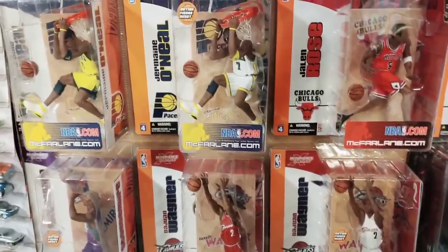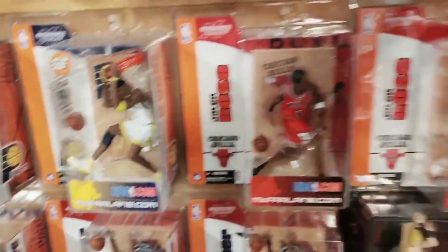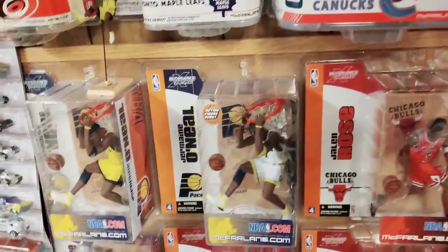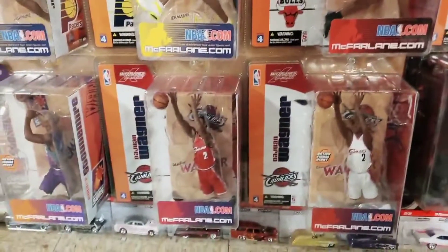At the bottom of this display is NBA Series 4. Series 4 was a specialty wave consisting only of four different players: Jermaine O'Neal, Jalen Rose, Amare Stoudemire, and DeJuan Wagner. It was available only through specialty stores — I believe GameStop, EB Games, and some Targets got this wave. Because it was a specialty wave, it was not available mass-marketed.